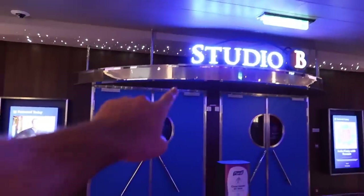Also on deck four is Studio B, which is where there's going to be ice skating. The ice skating rink — we actually got to skate. There's an ice skating show that we went to, and there's also laser tag.